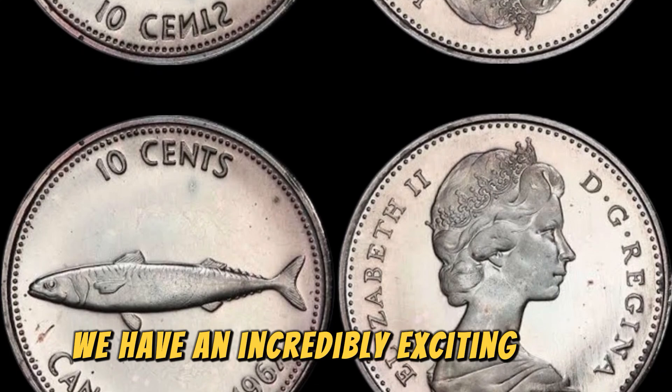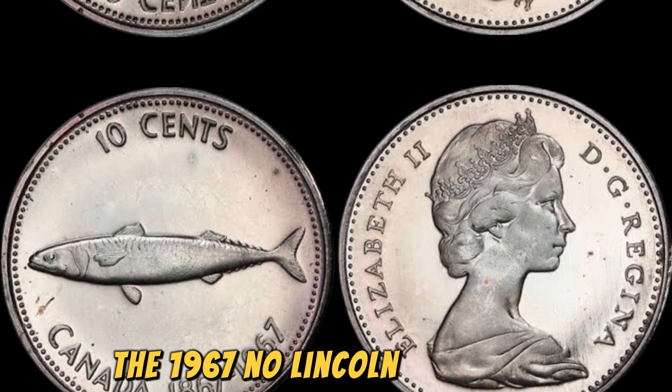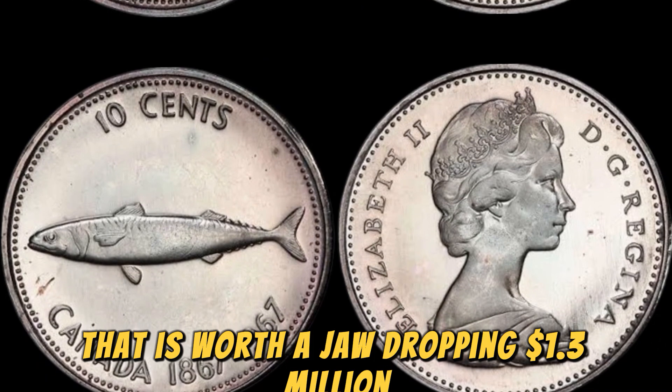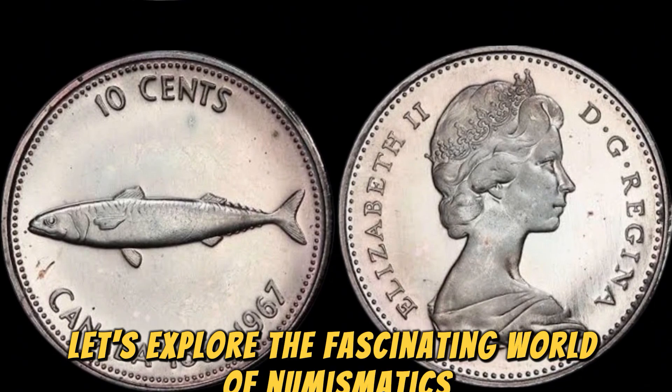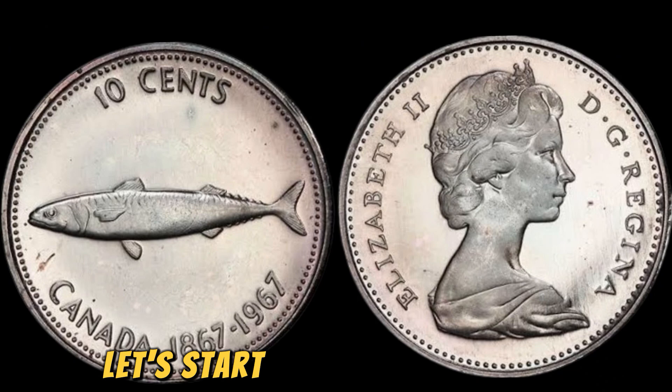We have an incredibly exciting topic to dive into: the 1967 No Lincoln penny coin that is worth a jaw-dropping $1.3 million. Can you believe it? Let's explore the fascinating world of numismatics and uncover the story behind this rare and valuable coin.